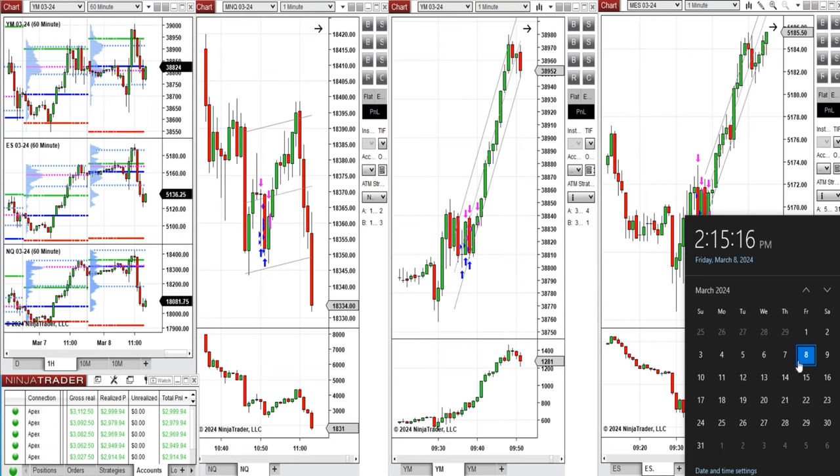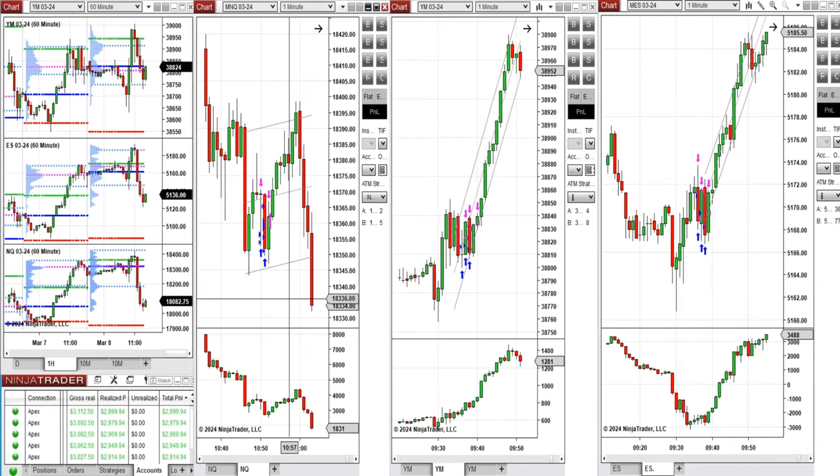Hello everyone, I'd like to share with you the trades that I have taken today on Friday, 8th of March 2024. These trades were taken on Nasdaq, Dow Jones, and S&P 500 futures.